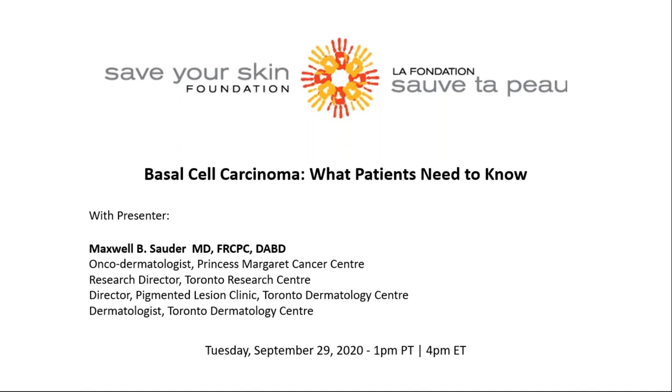It is rare but possible for BCC to metastasize or spread to internal lymph nodes and organs. Joining us today to tell us all about BCC and treatments for it is Dr. Max Sauter — a board-certified dermatologist in Canada and the United States with additional fellowship training in cutaneous oncology. He is a former faculty member of Harvard Medical School where he focused on skin toxicities of anti-cancer treatments, and is currently an oncodermatologist at the Princess Margaret Cancer Centre in Toronto.